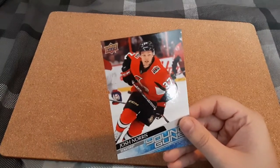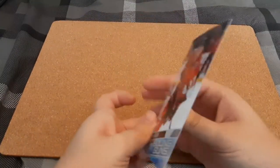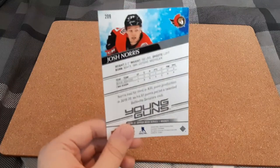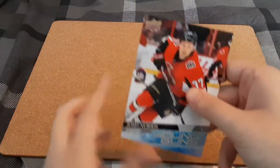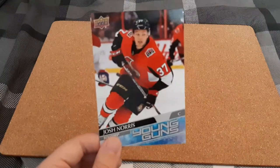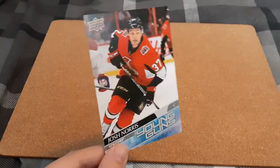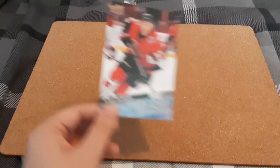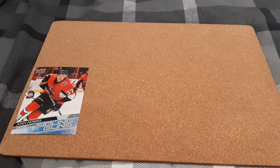I know Alexis's Jumbo Young Guns is around $50. But this one is staying in my collection. I'll definitely have to sleeve this in one of the Jumbo Sleeves and top loaders and put this on my shelf. I think that's really cool — my first Jumbo Young Guns that I've pulled. So now let's get into the 6 packs.